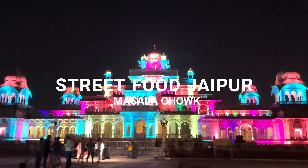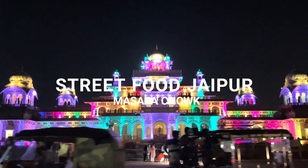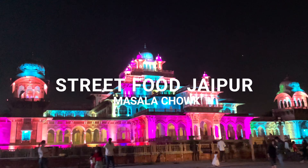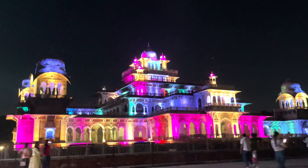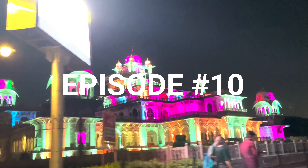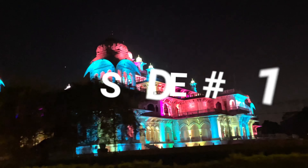Hey guys, welcome to our next episode, checking in right from Jaipur. We are on our way to Masala Chak and we thought it would be fun to pass via Albert Hall Museum to witness the light show. The beauty of this museum is the change in colors every few seconds — it changes between the hues of purple, pink, orange, and blue. It was fun to see.